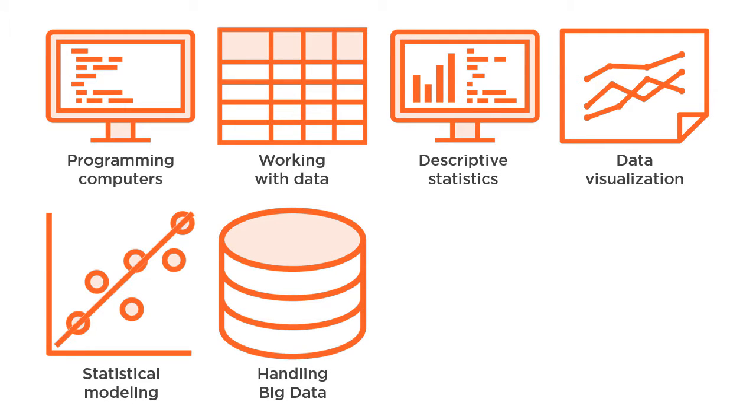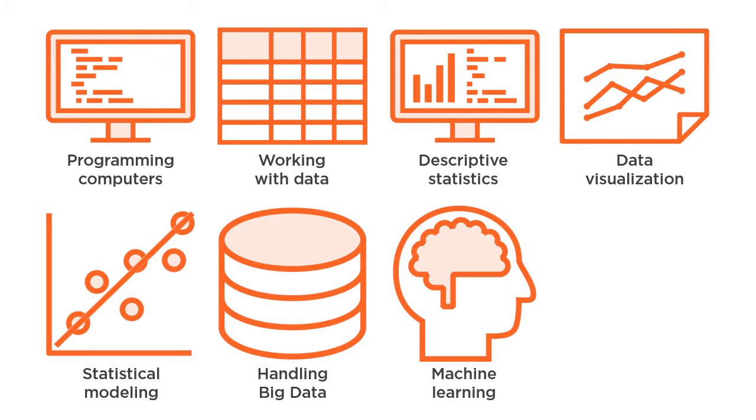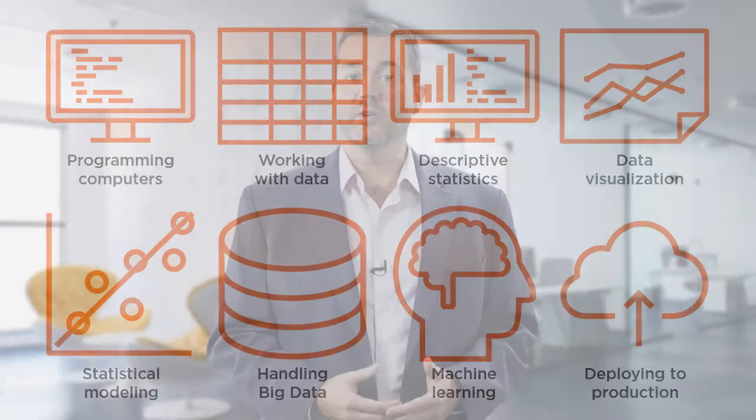Handling big data — data sets of volume, velocity, or variety beyond the limitations of conventional computing architecture. Automating decision-making processes using machine learning algorithms, and deploying data science solutions into production or communicating results to a wider audience.